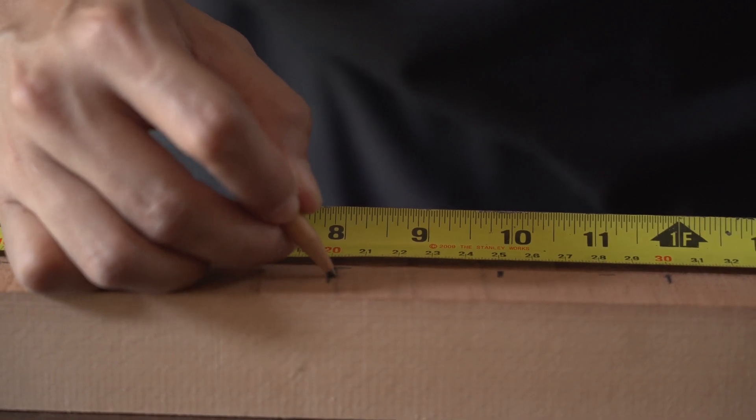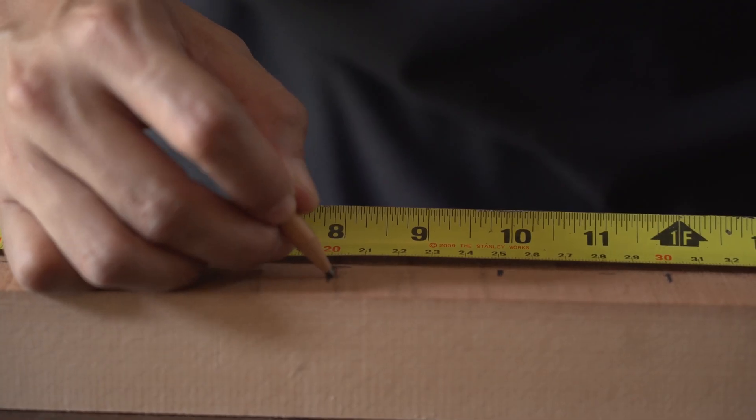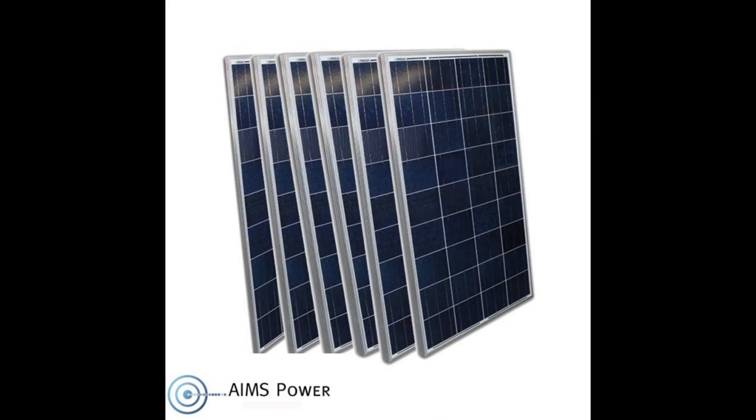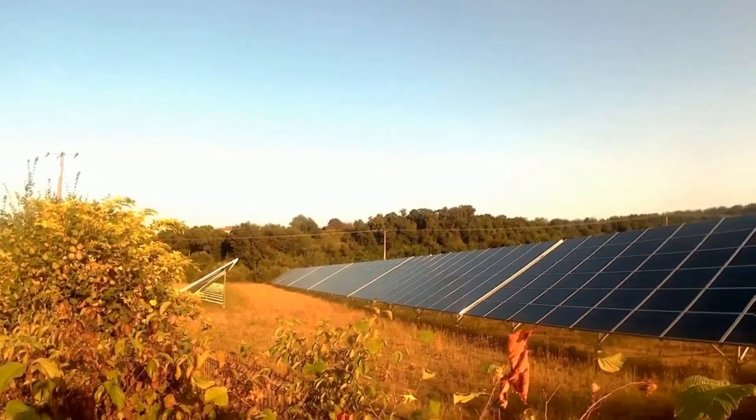I wanted to compare the same size panels, but I didn't find the exact same size, so I got as close as I could. Let's start with the AIMS panels — we're going to be comparing the 330 watt mono panel with the 390 watt panel from Canadian Solar. These are both mono panels.